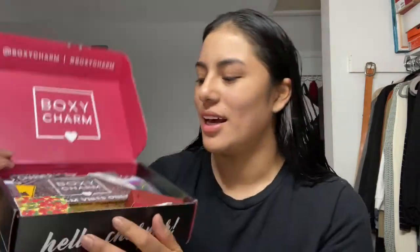This is what the box looks like. This month's theme is glam vibes only — like street vibes, you know. And we have one, two, three, four, five. We have five products, which is great. All right, let's get to it.